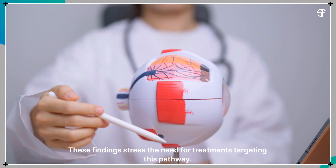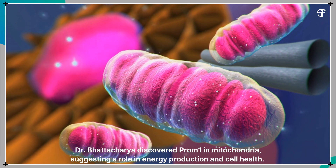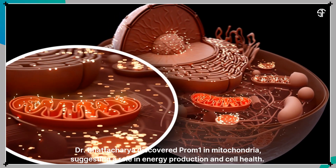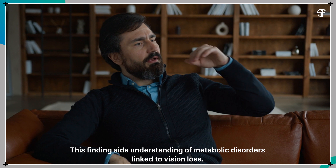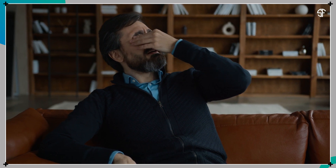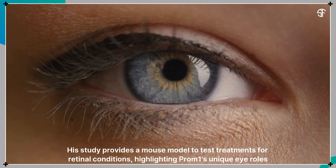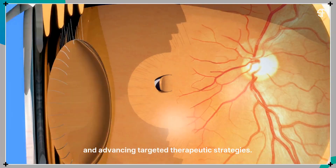These findings stress the need for treatments targeting this pathway. Dr. Bhattacharya discovered Prominin-1 in mitochondria, suggesting a role in energy production and cell health. This finding aids understanding of metabolic disorders linked to vision loss. His study provides a mouse model to test treatments for retinal conditions, highlighting Prominin-1's unique roles in the eye and advancing targeted therapeutic strategies.